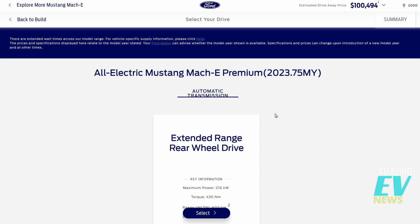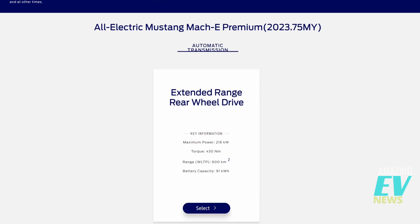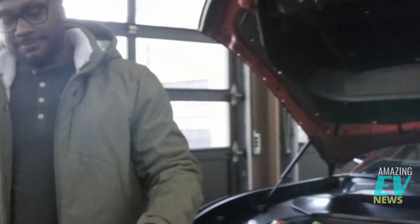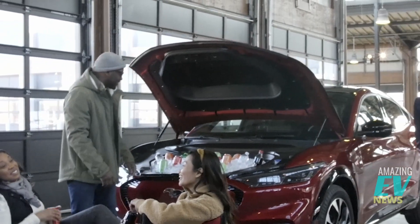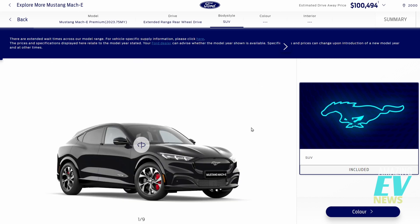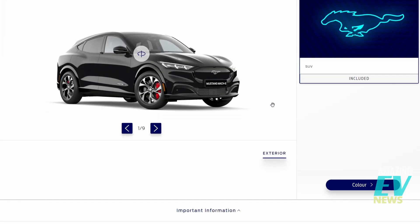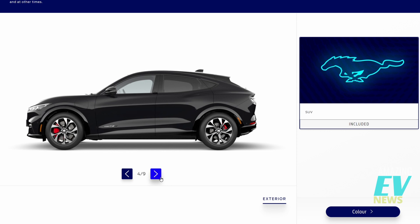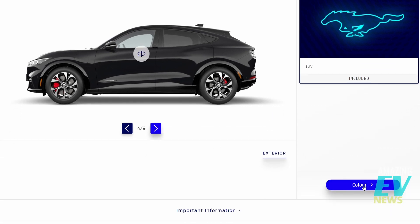Jumping into the Premium build, the summary shows automatic transmission — of course it's automatic, there are no gears to change — maximum power 216 kilowatts, torque 430 newton metres, range 600 km, battery capacity 91 kWh, about 20% higher than the base. In the configurator exterior, there's nothing more specified beyond what's standard. The wheels look nice, probably my pick of the three — red calipers, looks great in black with those wheels. That works well for me.